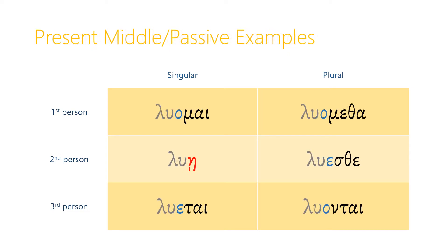Here are some examples of present middle passive forms. Using the verb λύω, in the first person singular we can say λύομαι — 'I am set free' or 'I am loosed.' Second person: λύῃ. Third person: λύεται. In the plural, first person: λυόμεθα — 'we are set free.' Second person: λύεσθε. And in the third person: λύονται.